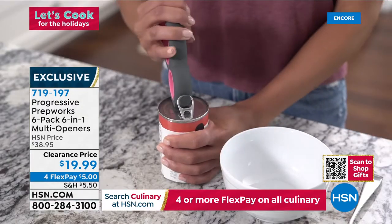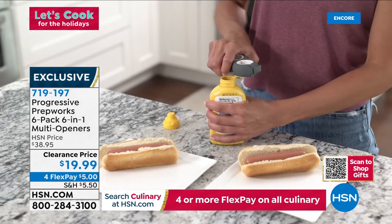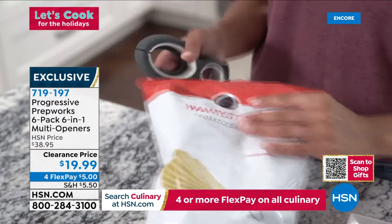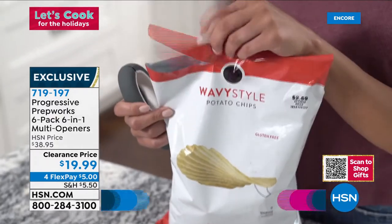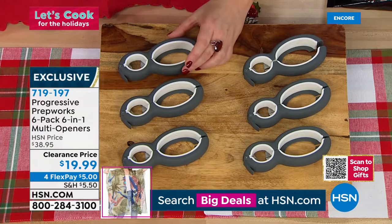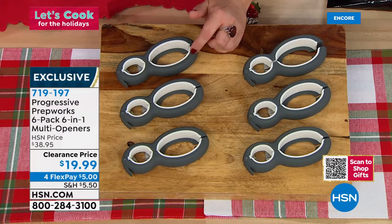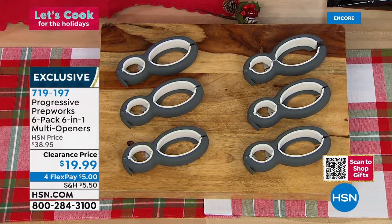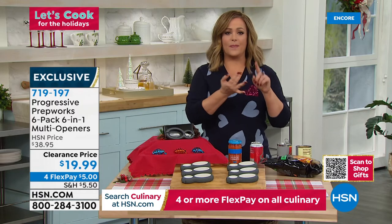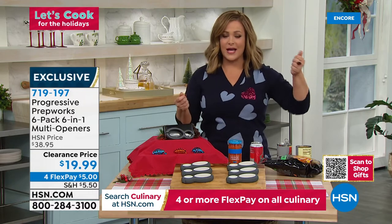They're coming individually boxed and you're getting all six for $19.99 — 50 percent off. Something so useful, portable, and handy that feels really good in the hand. Perfect for secret Santas, co-worker gifts, people will absolutely appreciate these. Item 719-197 — this is an exclusive bundle. We all have stuff we've got to open, whether it's bags of cereal, crackers, different cans, jars, or even beer bottles and cream soda — this does it all.